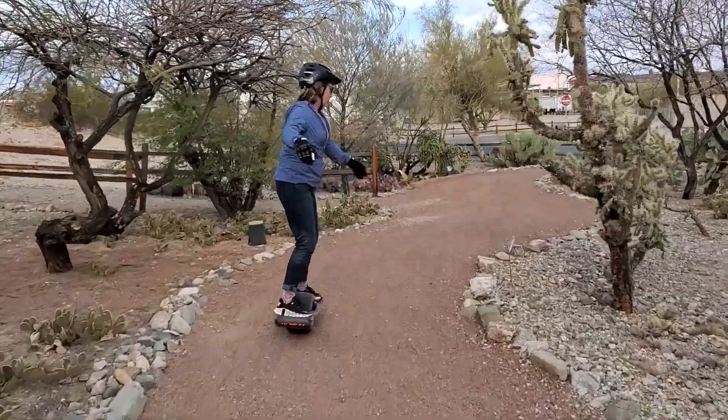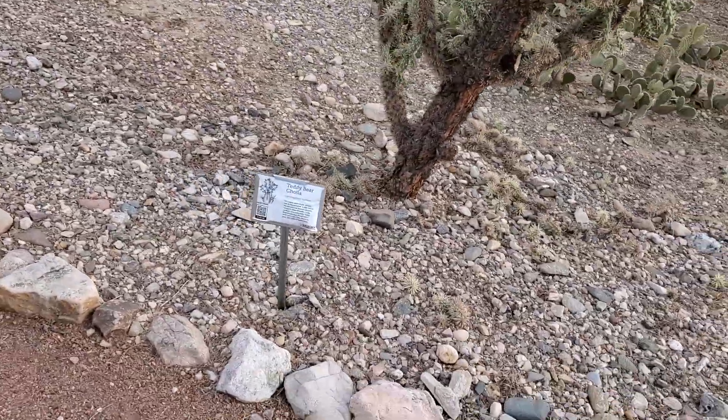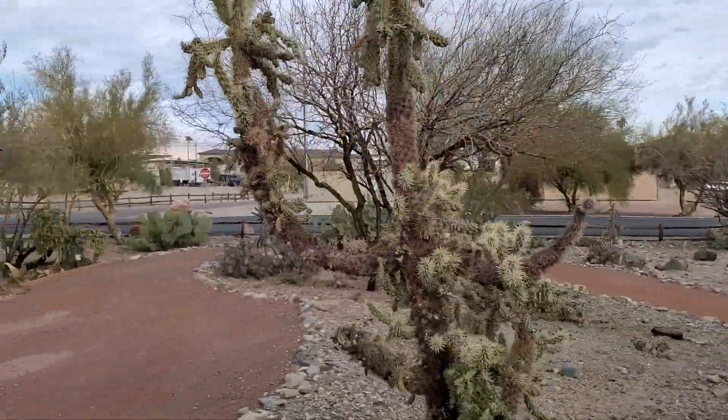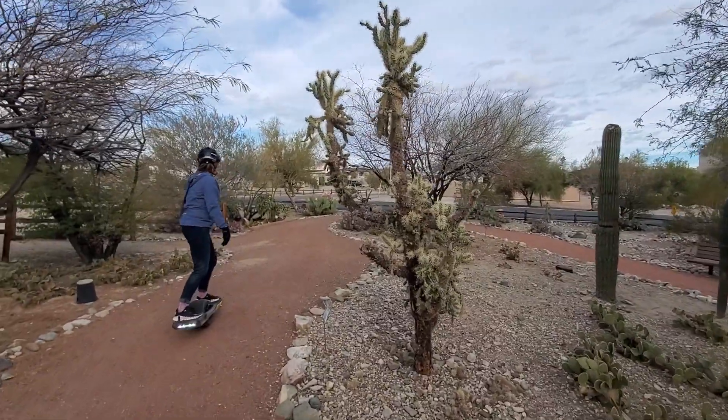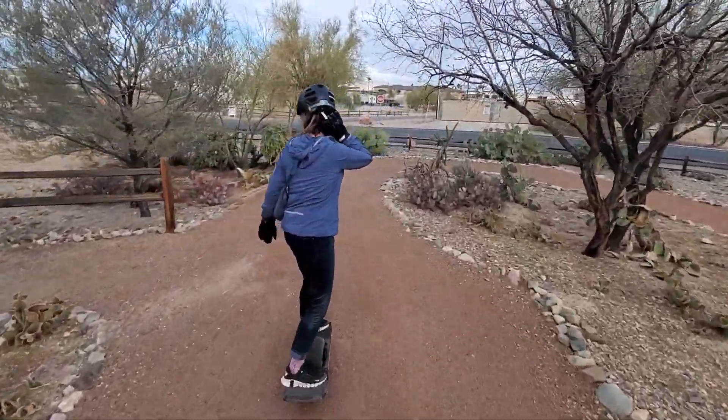Look at this funky tree — teddy bear cholla! And then we have these little guys on the ground; we haven't seen a sign yet.